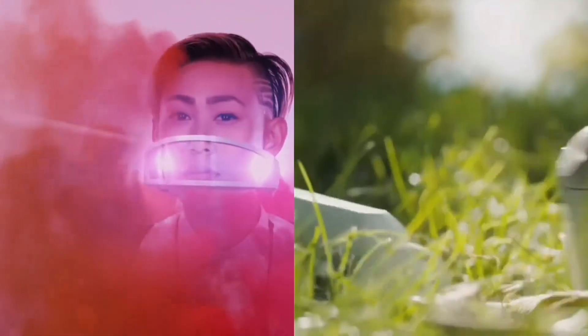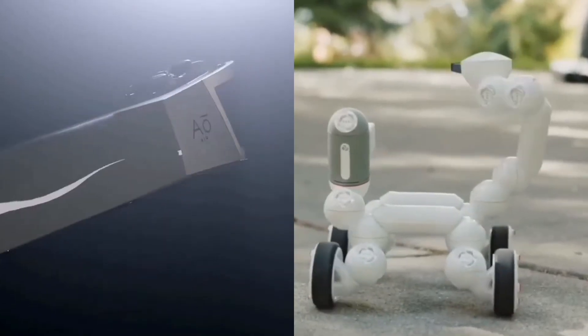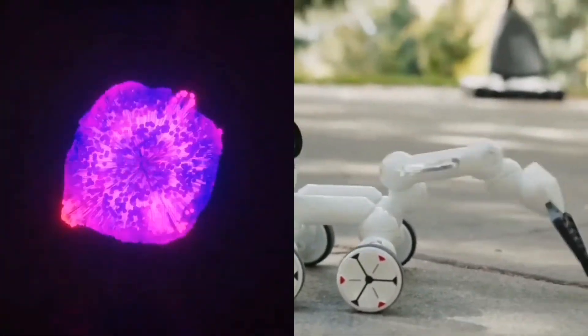Hello guys, I'm Mira and you are watching Link Bink. In this video I'm going to show you some of the most unique and useful gadgets that make your life joyful. So let's get started.